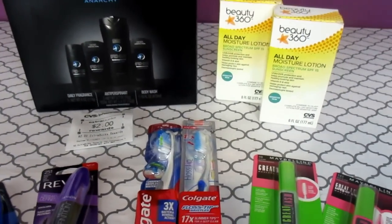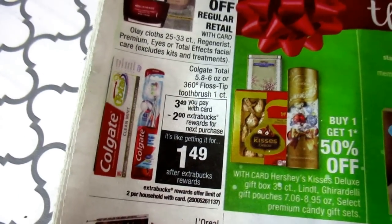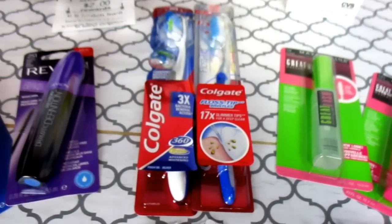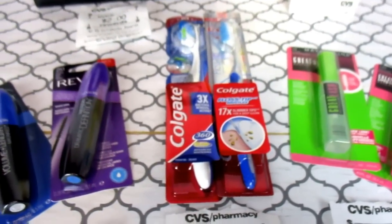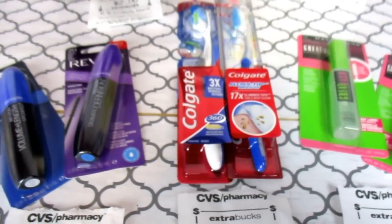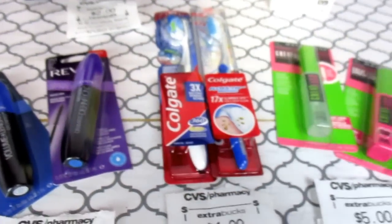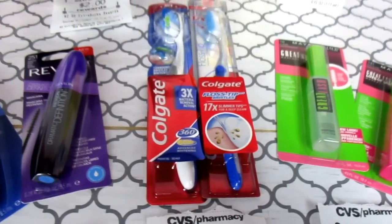On to the Colgate. In the circular they are $3.49 and you get a $2.00 ECB back — you can do this two times per card — which made it $1.49 for the toothbrushes and toothpaste. So $3.49 times two made it $6.98. I had two $0.75 off coupons from Colgate.com — I'll put that link below — so you go ahead and print those two out, which brought it down to $5.48. I also had a $2 off a $2 purchase of Colgate toothbrush or toothpaste.